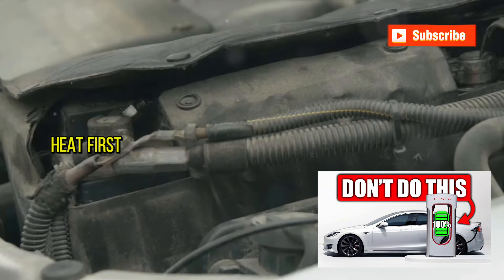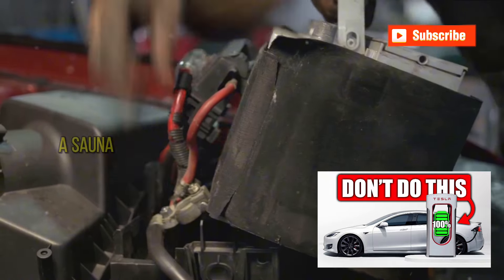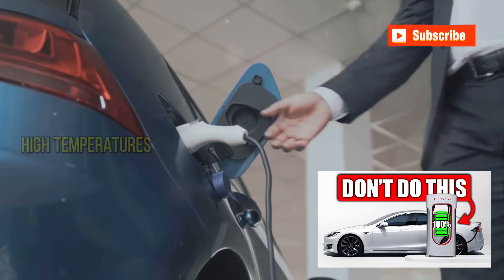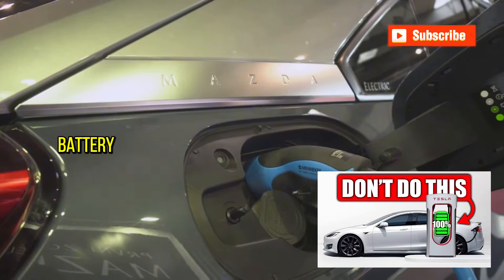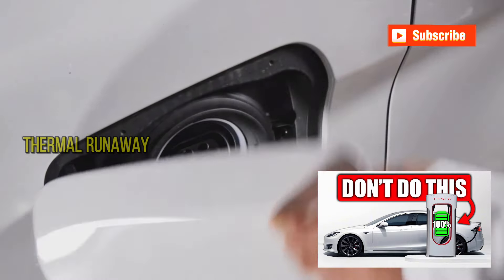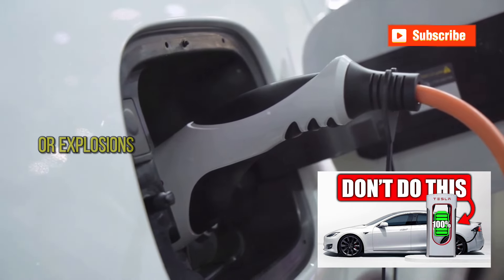Let's delve into the heat first. Picture a sweltering summer day — temperatures soaring above 90 degrees, and inside your car it feels like a sauna. This is not just uncomfortable for you, but perilous for your battery. High temperatures can cause the battery cells to overheat, accelerating the chemical reactions inside and leading to increased degradation and a shorter lifespan. In worst-case scenarios, it might even trigger thermal runaway — a dangerous condition where increasing temperatures cause reactions that further increase temperatures, potentially leading to fires or explosions.